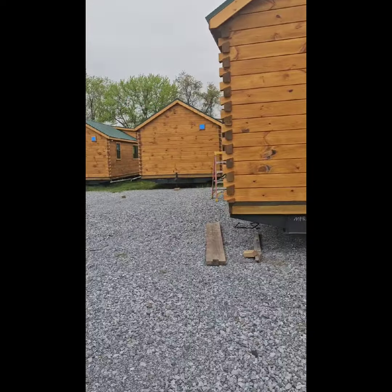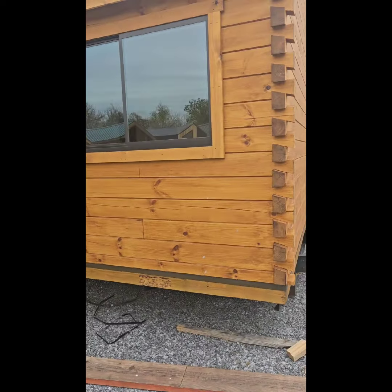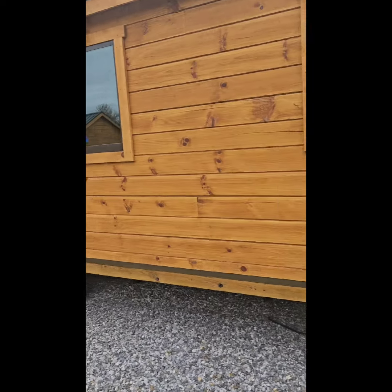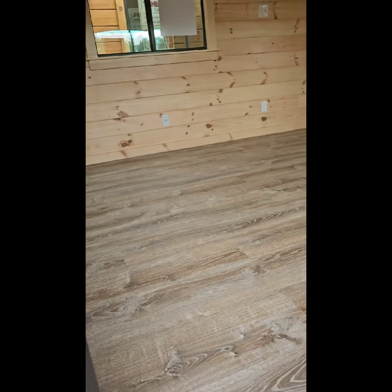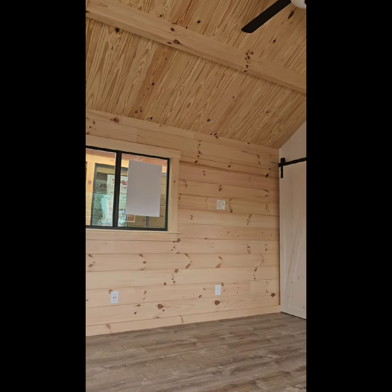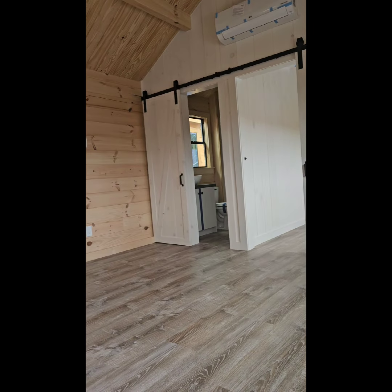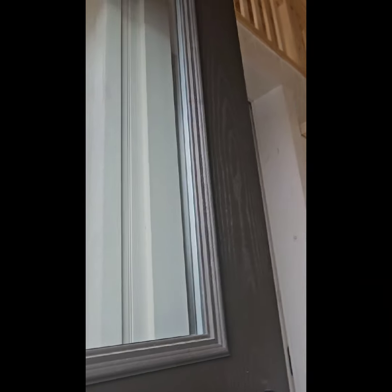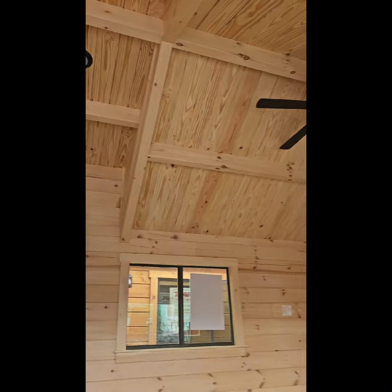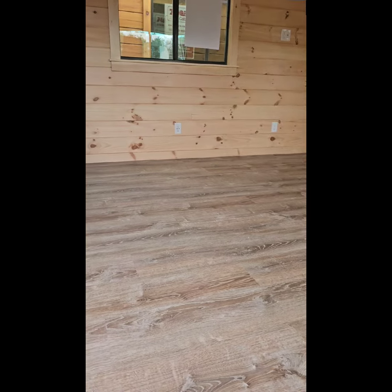I don't think you can go in these — they're not finished. I can't get up there because they don't have the steps to this, but it even has a little upstairs right up there. Looking good. I'm going to try to get into another one — be right back.